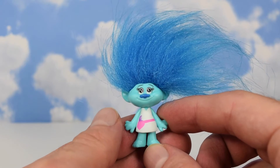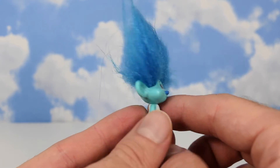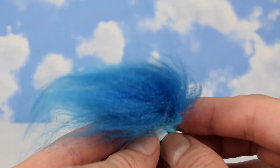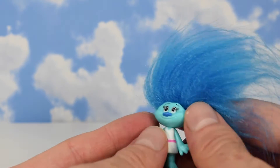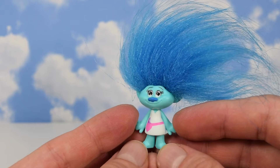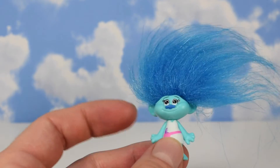Now as you can see, this thing got a lot of blue hair on it. I think there's supposed to be a girl or boy — I don't know, you can't tell, 'cause it's a troll. Now let's have a look at the checklist and see which one we got.